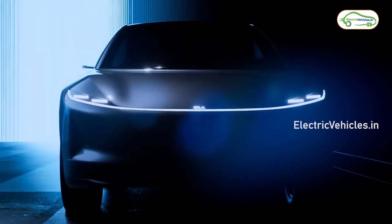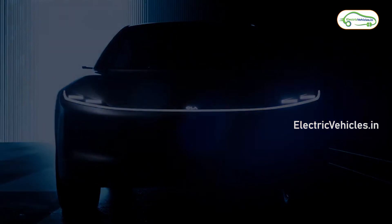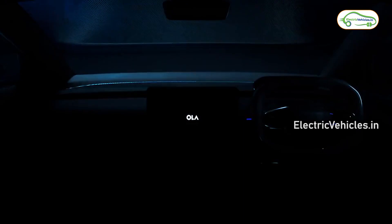At the front, it features an LED light bar with an illuminated Ola logo. On the side, we can observe a hexagon-shaped steering wheel with backlit switches.